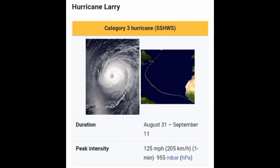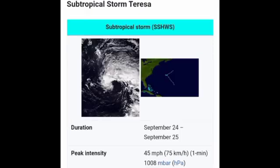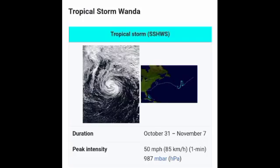Going on to the month of September, we had quite a few systems — about eight — which were Mindy, Nicholas, Odette, Peter, Rose, Sam, Teresa, and Victor. Out of those systems Sam was the strongest, surpassing Ida as the strongest storm of the season. Conditions were so conducive, and it was really a good thing the system stayed offshore at such intensity, because if it had made landfall somewhere it would have been absolutely devastating given the extreme winds.